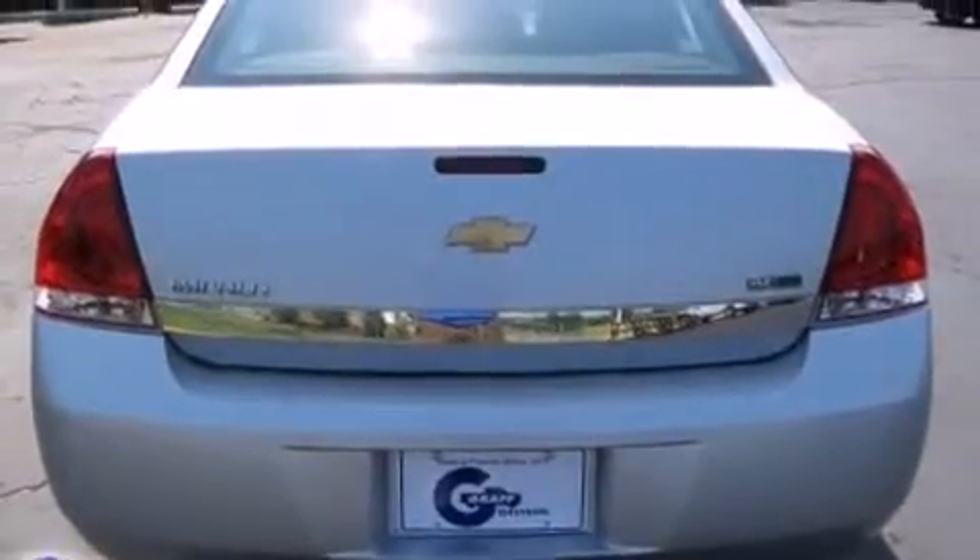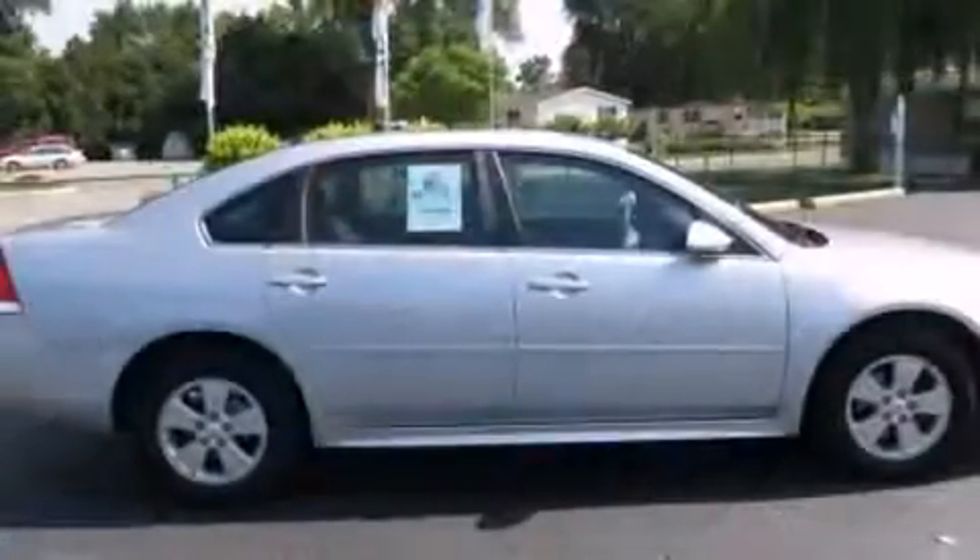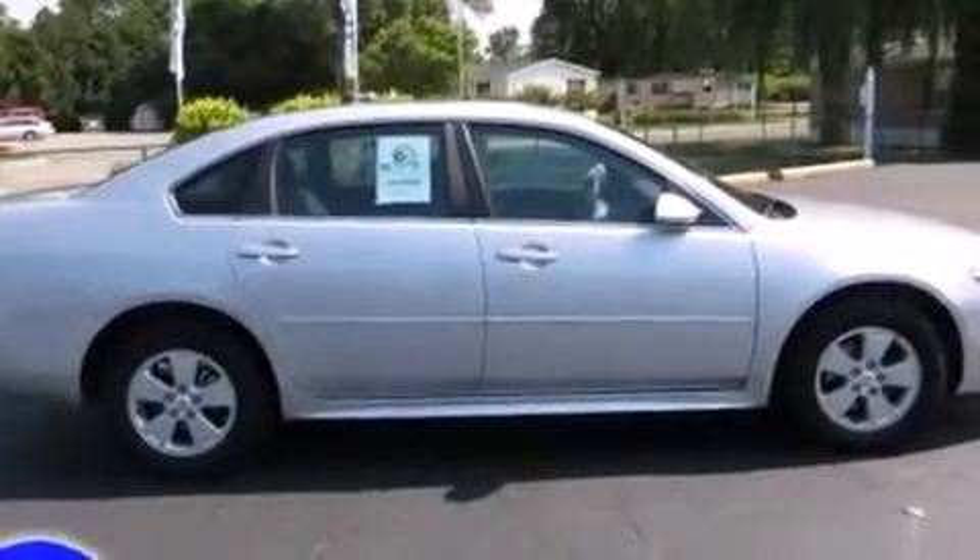Front and rear reading lights, a tachometer, a trip computer, and much more. Premium sound with six speakers provides you and your passengers a sensational audio experience.